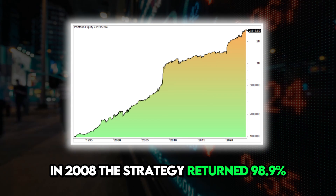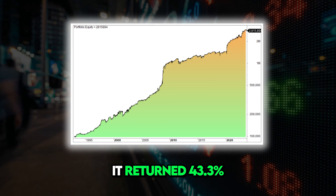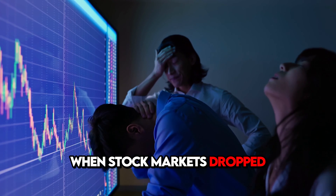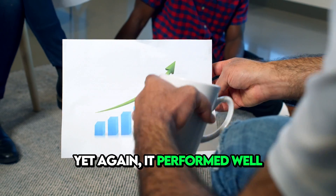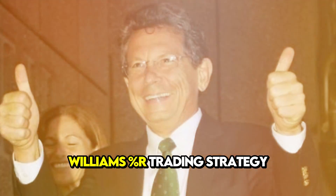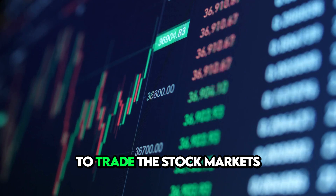In 2008 the strategy returned 98.9%, and in 2020 it returned 43.3%. What about 2022, when stock markets dropped yet again? It performed well with a 15.7% return. We believe that the Williams Percentage R trading strategy is a simple but effective way to trade the stock markets.